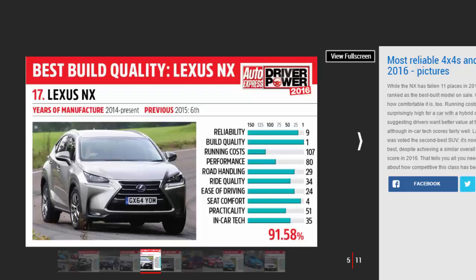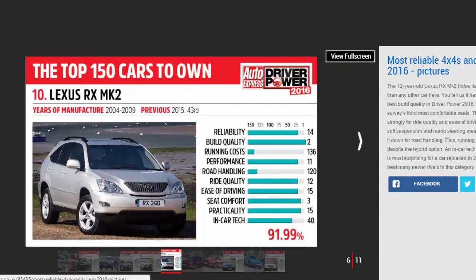Number five: Lexus RX Mk2 — 96.90%. The second-generation Lexus RX was sold between 2003 and 2008, but it's still delivering the goods as far as owners are concerned. With the third-generation RX in first place and the smaller NX in fourth, the RX Mk2 completes a trio of Lexus models in our most reliable SUVs top five.